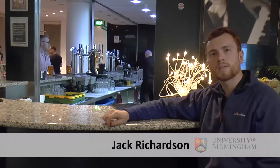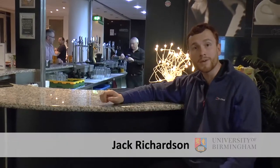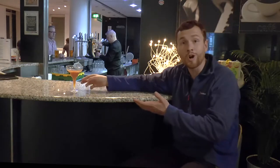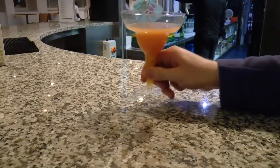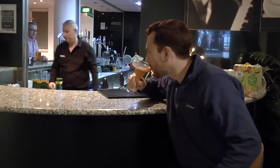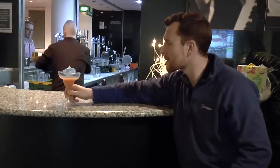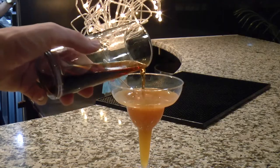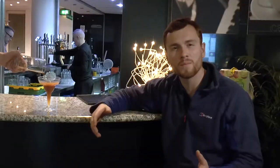There's something all around us that sustains our existence, but it's invisible. Sound mysterious? Well, we've all heard of it — it's our atmosphere. And the atmosphere is a mixture of gases, much like this cocktail is a mixture of drinks. But what happens if the mixture of gases and flavours is off? All life on earth relies on this balance.